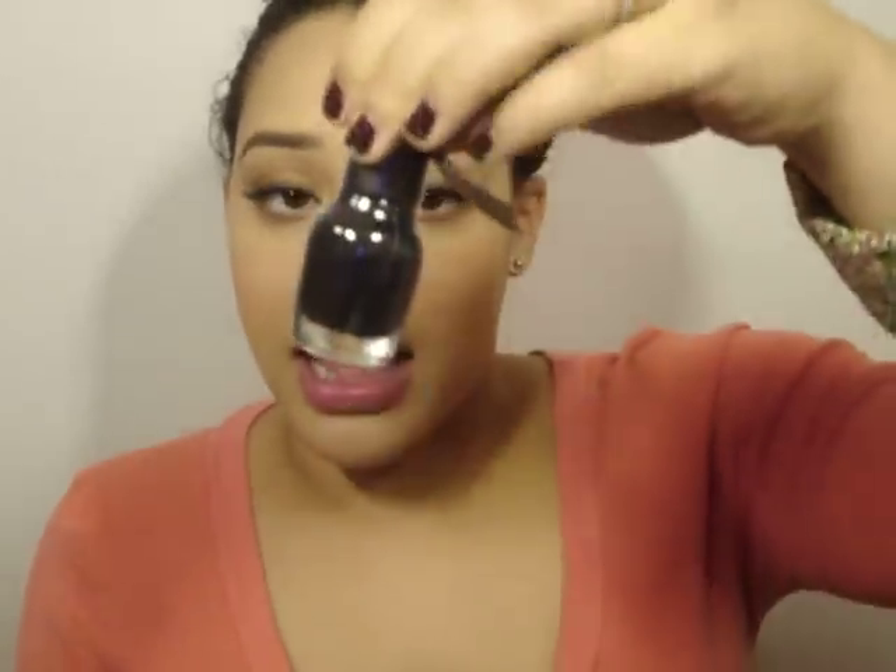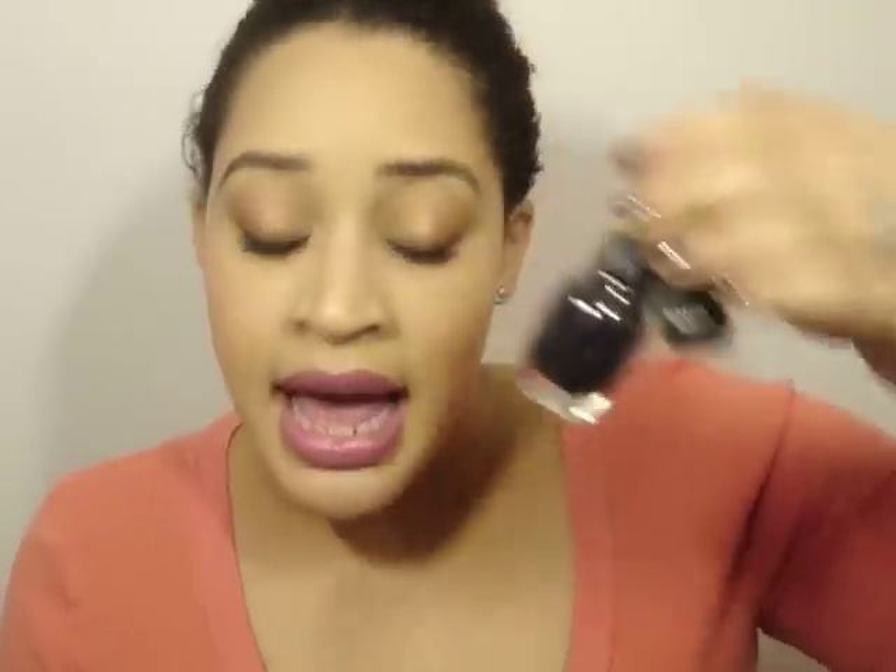Then I got another Sephora by OPI — Blasted Black, which is their shatter polish. I haven't worn any shatter polishes before. I'm not quite sure how I feel about them, but I figured let me pick up the basic black. I have others in other colors, but I didn't have the black one. It might be nice to try once my nails are chipping — I can use that to refresh the manicure so it looks like it's on purpose.